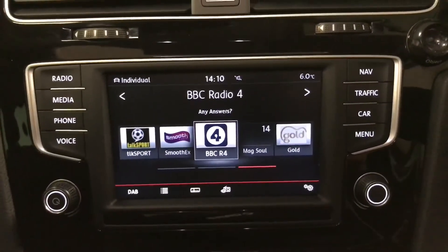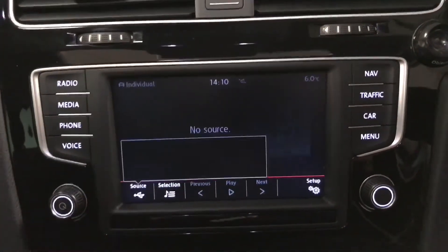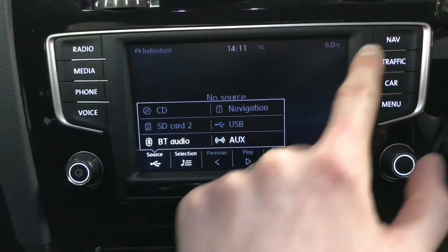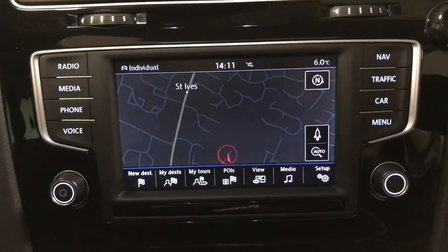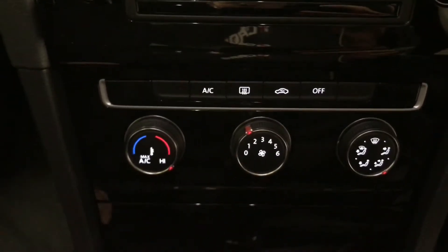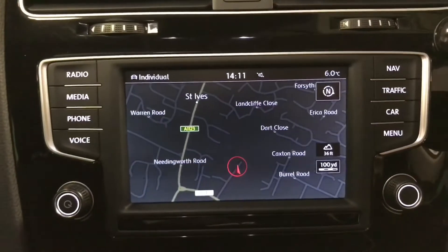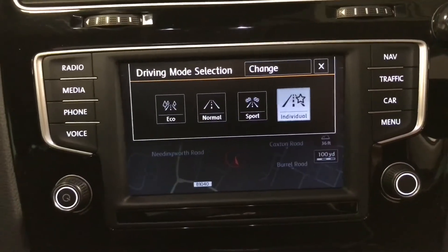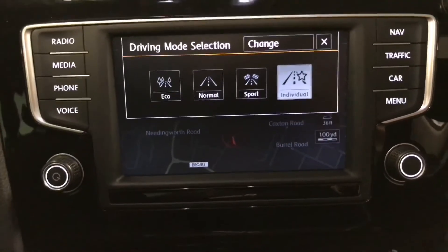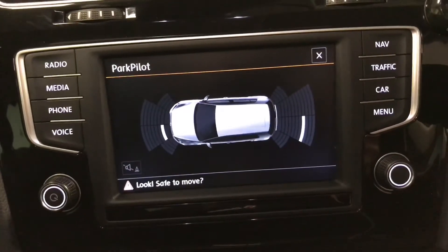As we come to the infotainment, we've got DAB digital radio and media with various different sources you can choose from. Bluetooth technology and also the built-in navigation system. The air conditioning is just there, and we've got the mode button which gives you various different driving modes that change your steering and acceleration. Also optical parking sensors front and rear, which come up on the display.